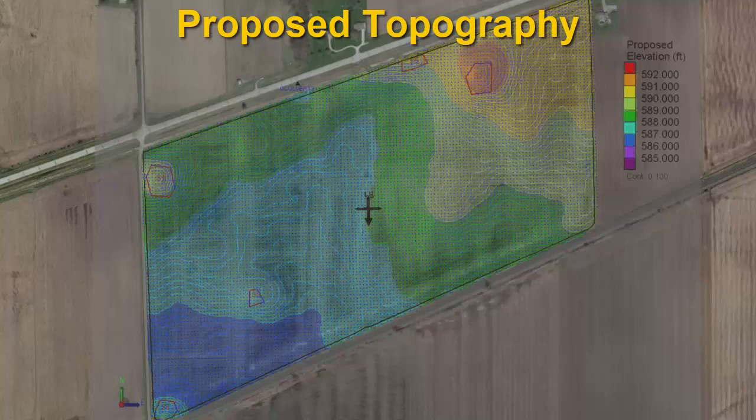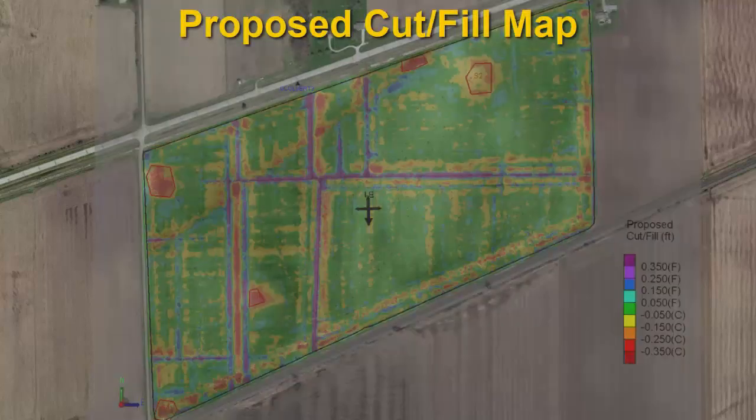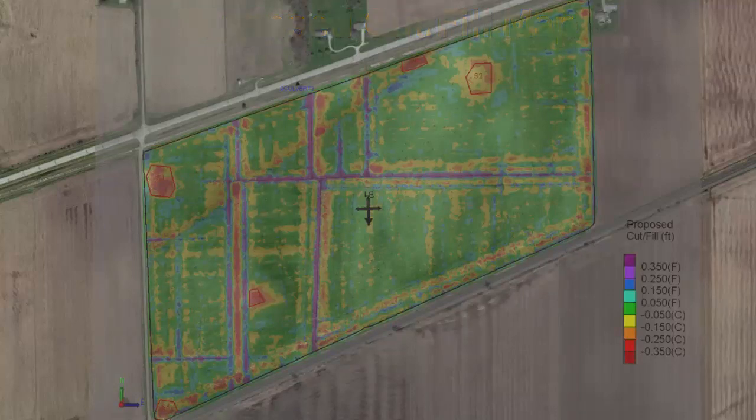How would you describe OptiSurface to other people? It's not what you would think that you need to do to drain a field — not at all what you'd think needs to be done, and not as much work. Because everybody talks about land leveling, but it's not land leveling, it's land forming — to get the water off the field. You're not trying to run it all from one side of the field to the other; you're getting it out of there the easiest way.